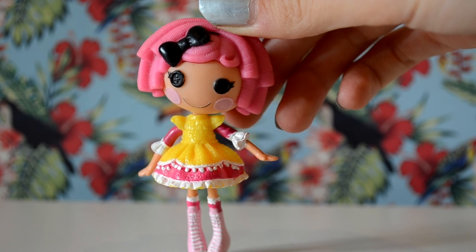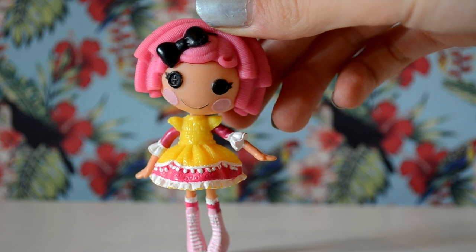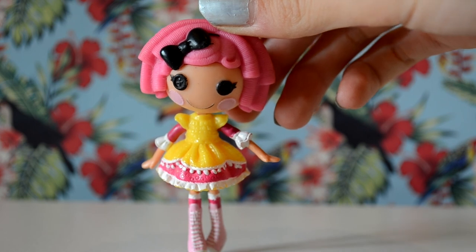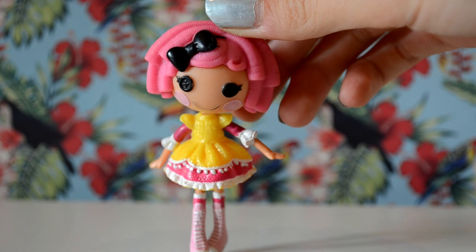Unfortunately, that is the way it is, and until Lalaloopsie releases some regular minis in the UK again, my collection won't be able to grow much more. On that note, I will see you guys in another video soon. Thank you for watching, and don't forget to like, comment, share, and subscribe. Check out the links at the end of this video to find more videos that you might like. Bye!